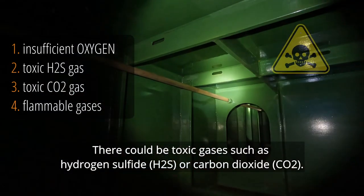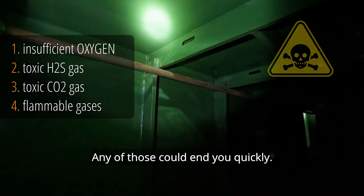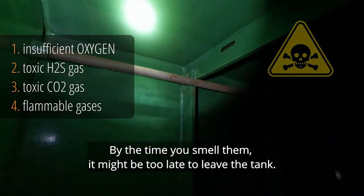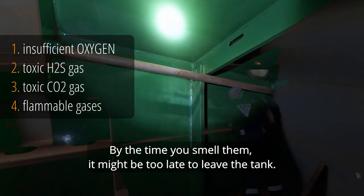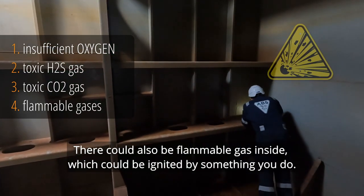There could be toxic gas inside the tank such as hydrogen sulfide or carbon dioxide. Any of those could end you quickly — by the time you smell them it might be too late to leave the tank. There could also be a flammable gas inside which could be ignited by something you do.